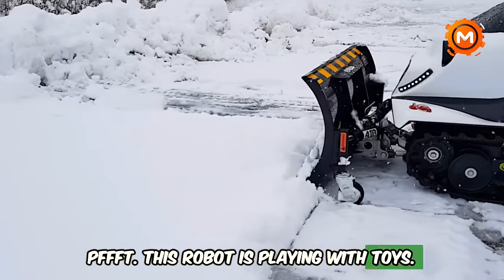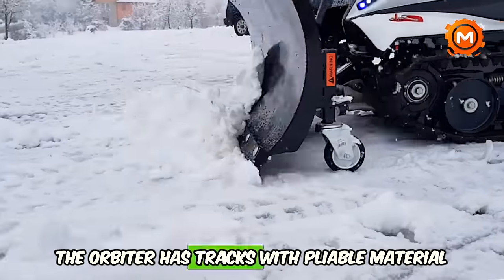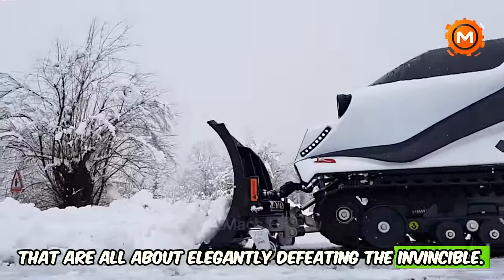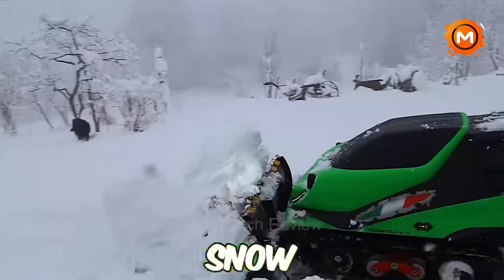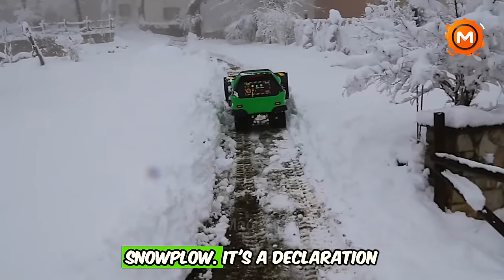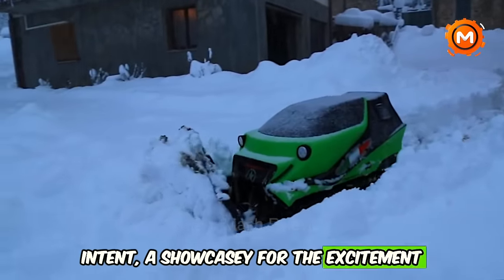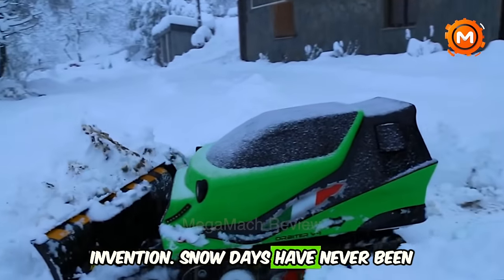This robot handles it all with ease. The Orbiter has tracks with pliable material, all about elegantly defeating the invincible. It's time to change tack if you're sick of the same old snow removal chores. The ATR Orbiter is more than simply a snowplow — it's a declaration of intent, a showcase for the excitement of remote control and the force of invention. Snow days have never been better.